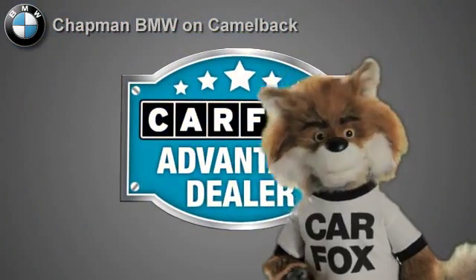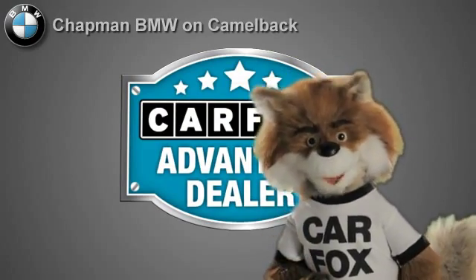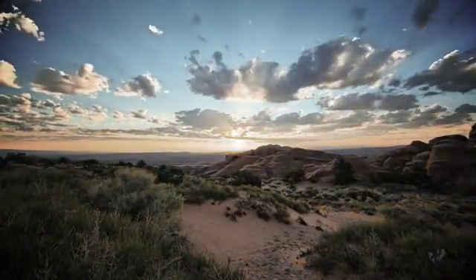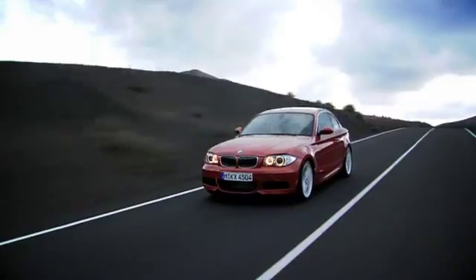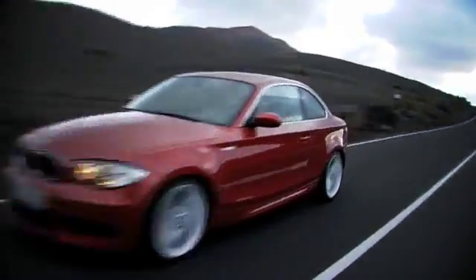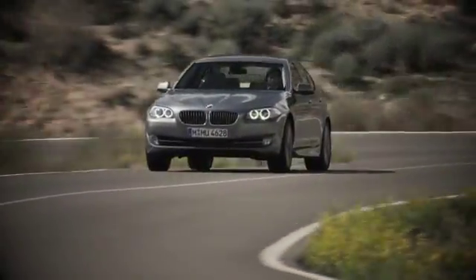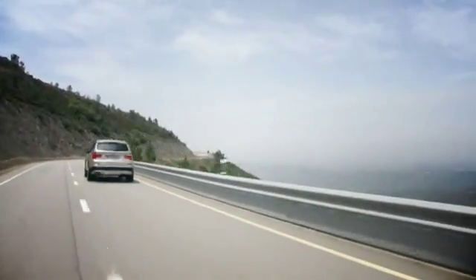Just say show me the Carfax at Chapman BMW on Camelback — a Carfax Advantage dealer. Our success starts with one thing: taking care of the customer. At Chapman BMW on Camelback, we offer the best bottom line price in town. Our dealership is driven by our dedication to selling only the highest quality luxury cars. Give us a call today: 602-308-4BMW.